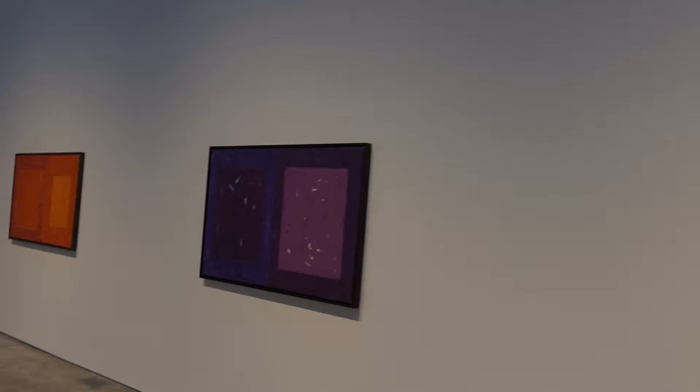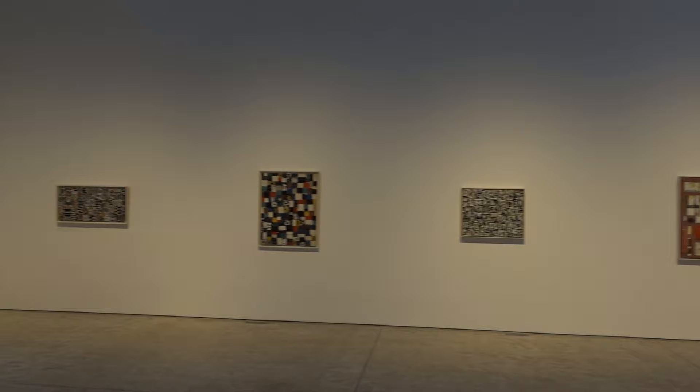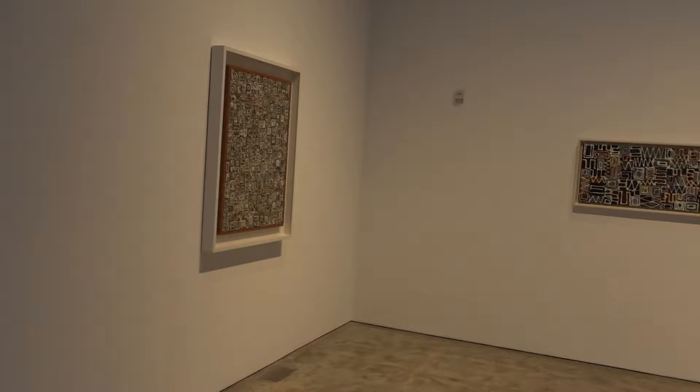I was pedaling down the street, and I looked inside, and I saw this, and I thought, well, that looks kind of interesting. And then when I realized this is Lee Krasner, I said, I gotta go in and check this out.